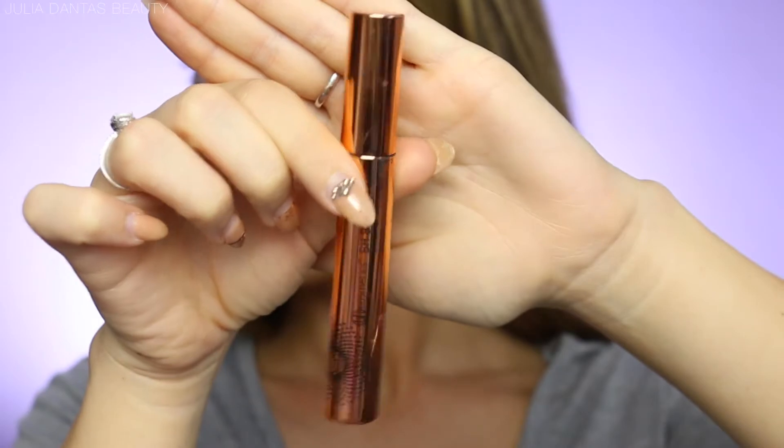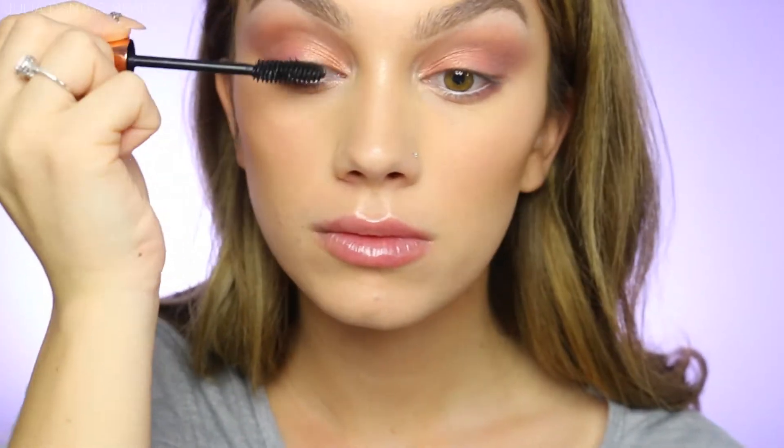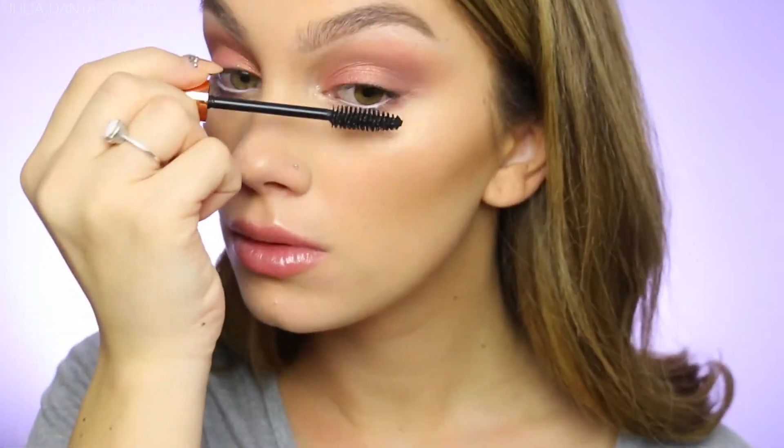I'm skipping the falsies and picking up my BH Cosmetics Bliss Mascara, just doing a few coats on my top and bottom lashes.